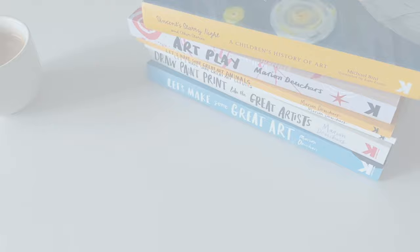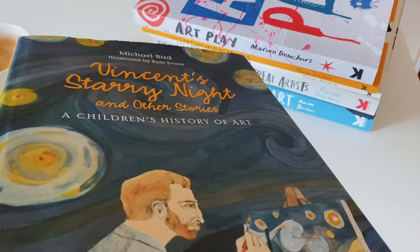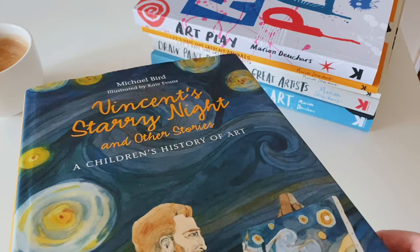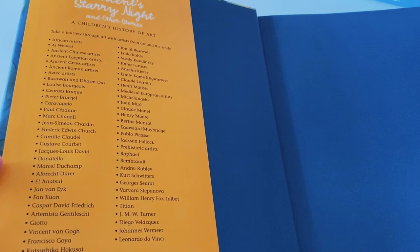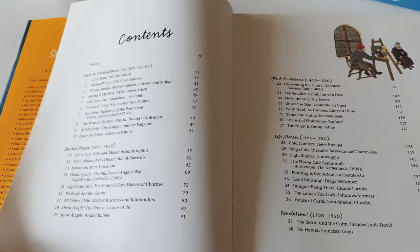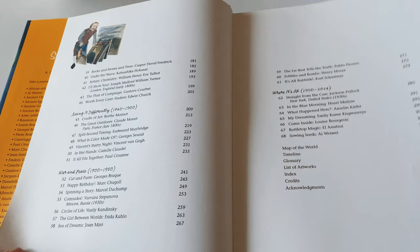For this homeschool year of 2021 to 2022, the first book I'm going to show you is 'Vincent Starry Night and Other Stories: A Children's History of Art.' I did a flip-through video of this last year but we didn't really use it, so I decided we're going to be using it for our art history read-aloud. You can see the artists inside and here is the contents of the book.